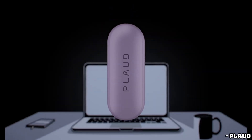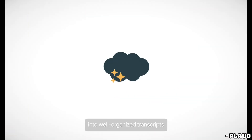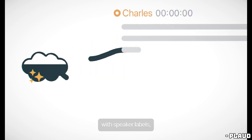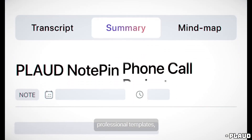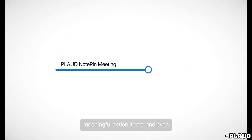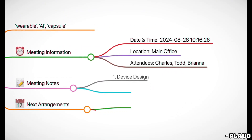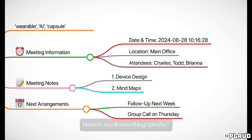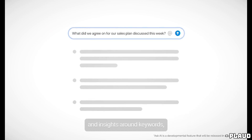In practice, the device proves to be quite convenient, especially in situations like driving or walking where accessing a phone can be cumbersome. Press the NotePin, speak, and it records without the need to launch apps or deal with distractions. It even managed to transcribe an entire podcast without issue. The built-in microphone is decent, delivering satisfactory quality for transcription purposes, though not studio-level. The battery life is also impressive, offering around 18 hours of recording time.